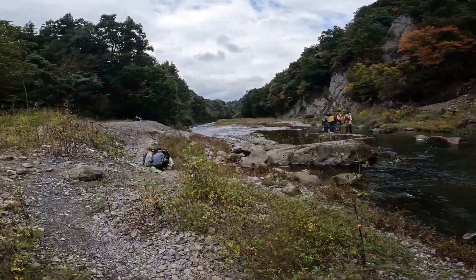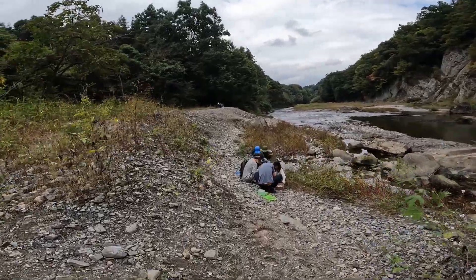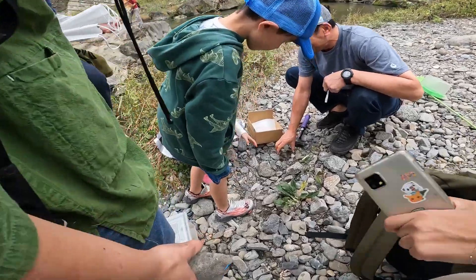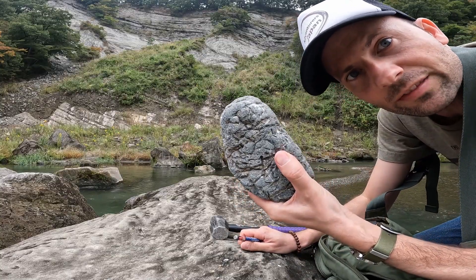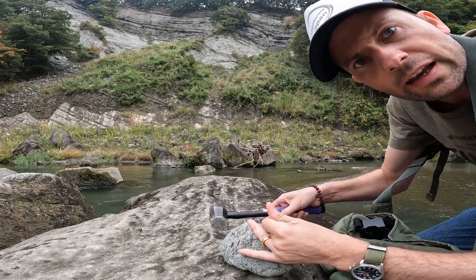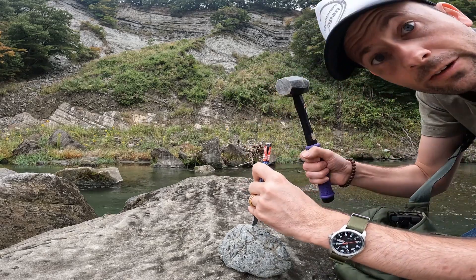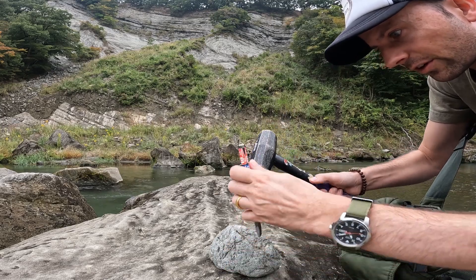My family's down here and they're gonna be attempting to find some fossils. I'm gonna attempt to see if there's a fossil in this rock. I've got a hammer and a tool to try and smash it. It's my first time attempting this, so we'll see how it goes.